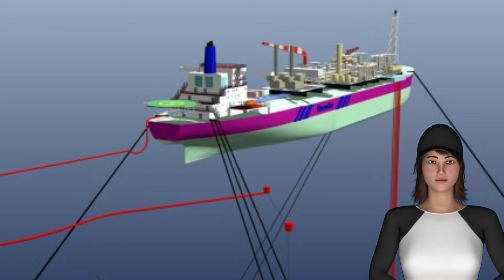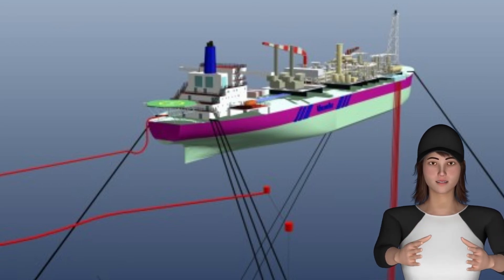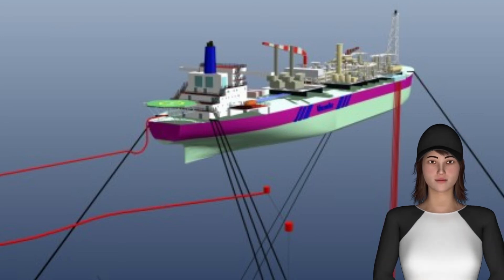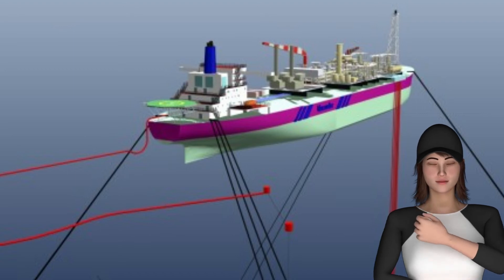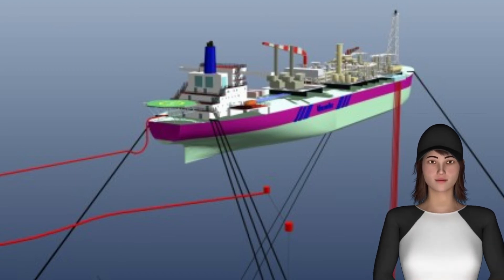The mooring lines can be directly attached to the hull of the vessel, as well as indirectly using buoys on the sea surface. When they are directly attached to the hull, structural modifications are required to provide strong points for the mooring lines.